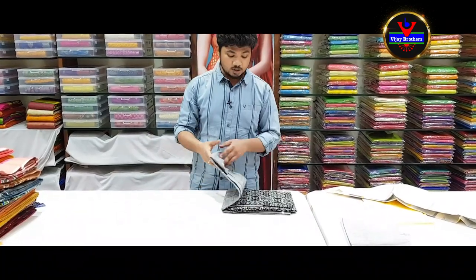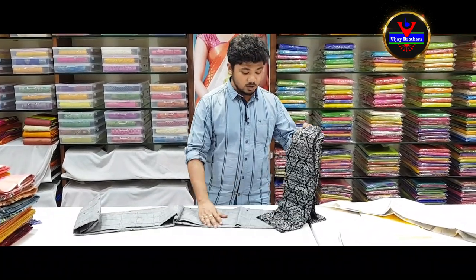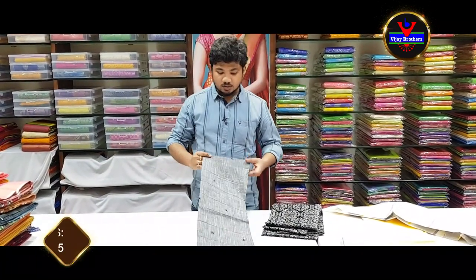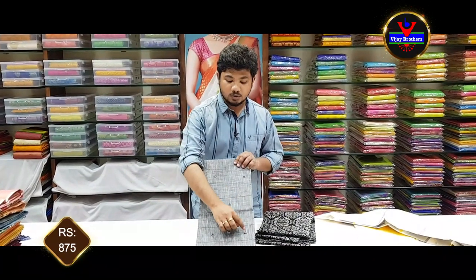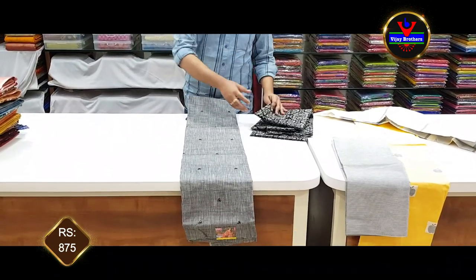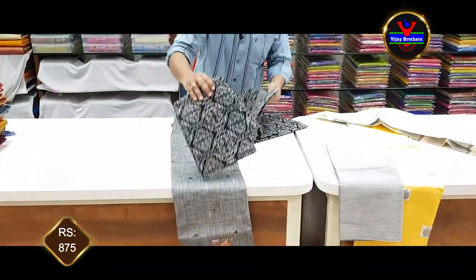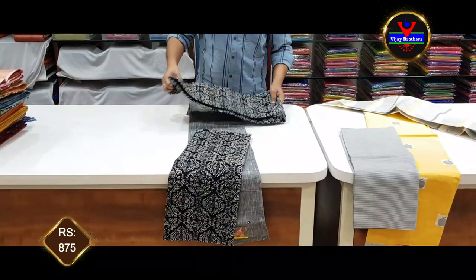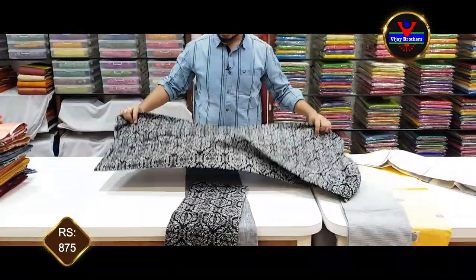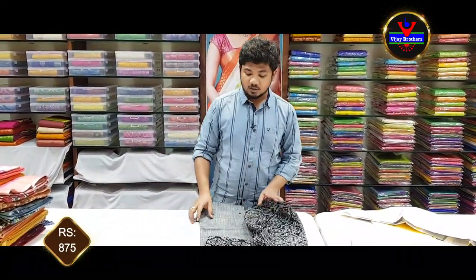This is not available at the Vijar Brothers Thydenagar branch. The next dress material has a complete gray color combination with the body in alternating design. The bottom part is complete and contrast in black combination, made with pure cotton material. The dress material cost is only 875 rupees.